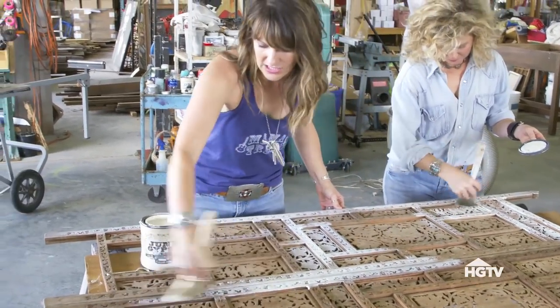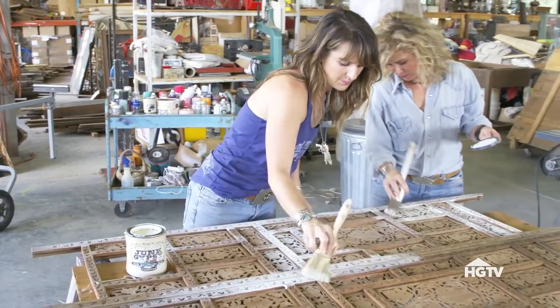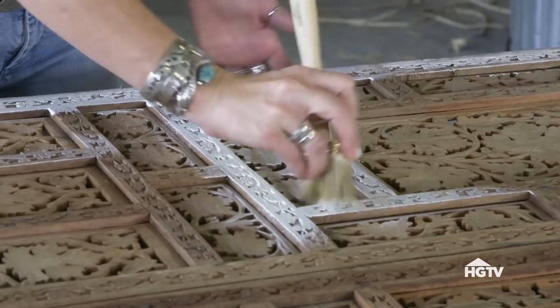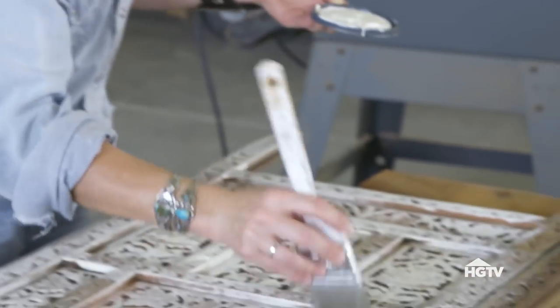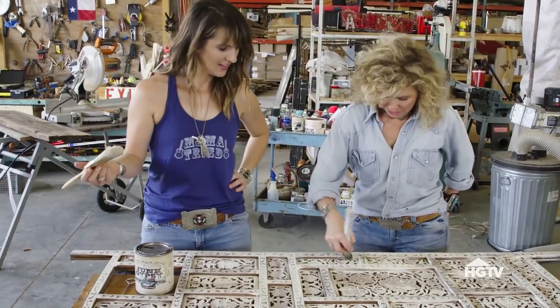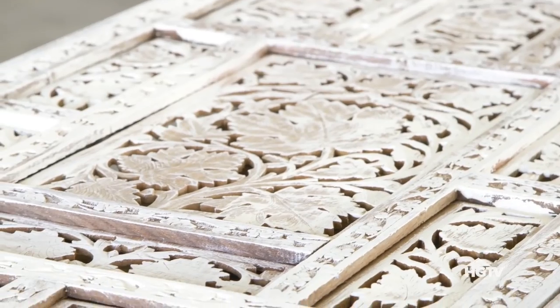You just barely get any paint on your brush, and then you just do these light, soft strokes over the top. You can see how little paint's on my brush. We want to be sure that the paint doesn't seep down into all of those little spots, because then you'll see the wood underneath, the paint on top, and the contrast is even more impressive. I think I'm about done. I think it looks great — it's going to look awesome. All right, let's let it dry.